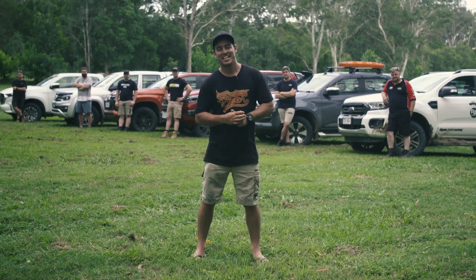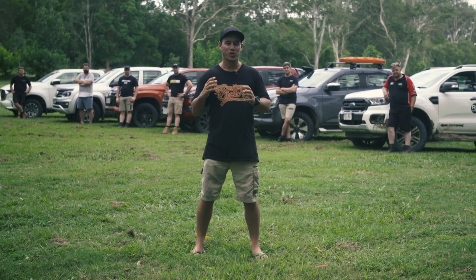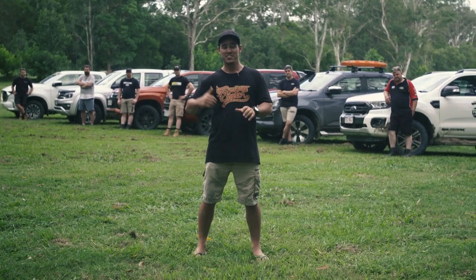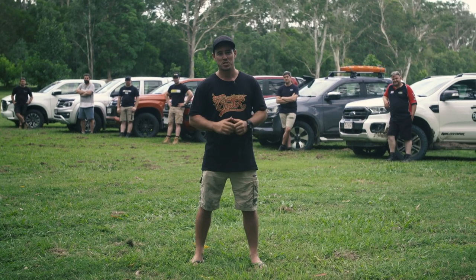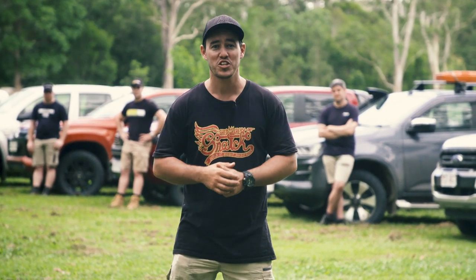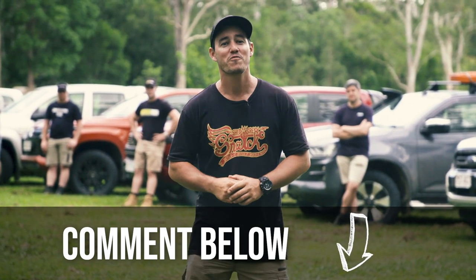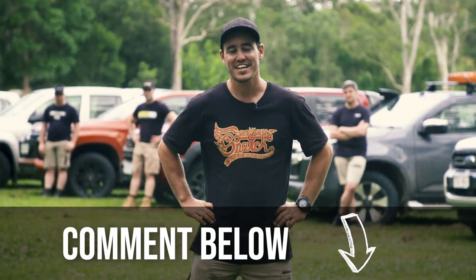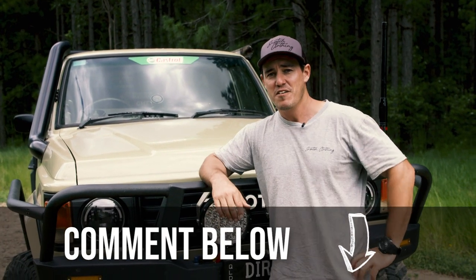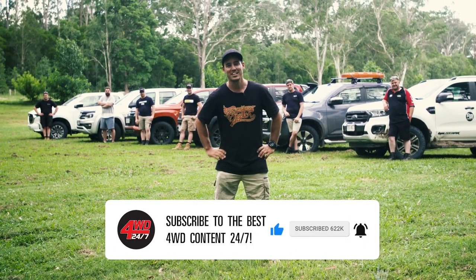What a huge three days of testing this has been. The hardest part was honestly choosing a winner and a loser — the utes are so close in spec levels and they all perform so well. I'd own any single one of those utes behind me. A big thank you to the experts because even I learnt so much about these utes. The big question is: what do you think of our winner for the 2021 Ute of the Year test? And if you had an unlimited budget to purchase any one of these utes, what would it be and why? Let us know in the comments below — we're going to choose six best answers to win a $100 Snatch gift voucher each. Thanks for tuning in. Make sure you like and subscribe to the best 4WD channel on YouTube, 4WD 24-7. See you around next time.